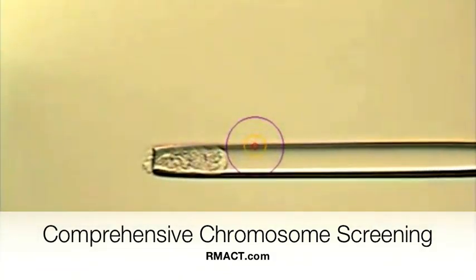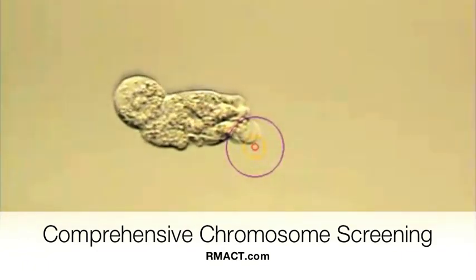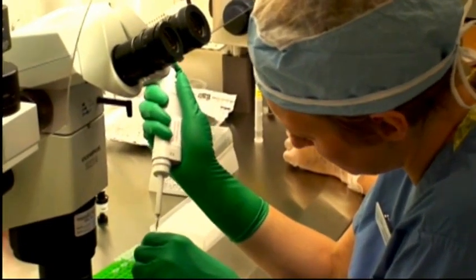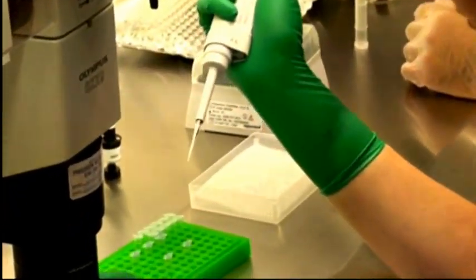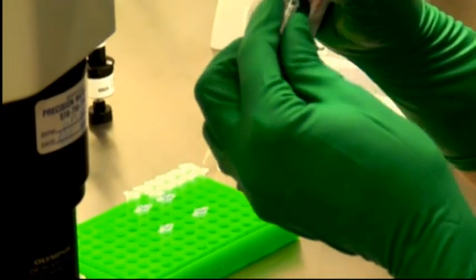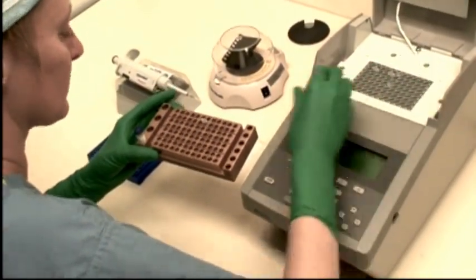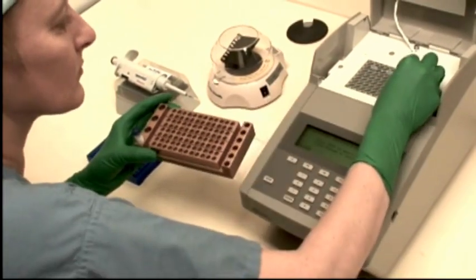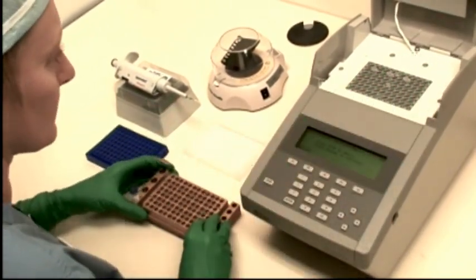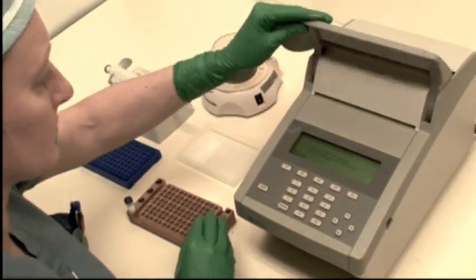Here you can see the biopsy sample being ejected from the biopsy tube. These five to ten cells are then placed in a small test tube along with a very small amount of media, which is then used to transport the embryo biopsy specimen stably to the RMA of New Jersey lab. A thermocycler machine is used to achieve stability of the specimen.